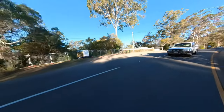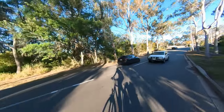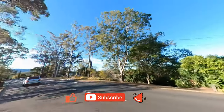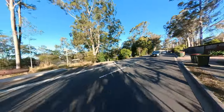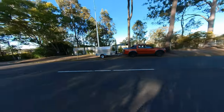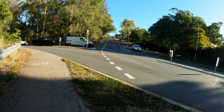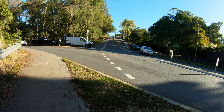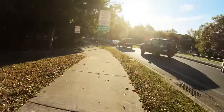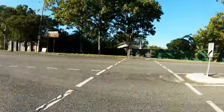If you liked this look into the demoralising world of local government consultation processes and the head-against-brick-wall nature of cycling advocacy, please consider hitting like, subscribing, and hitting the notification bell. The lack of commitment to build cycling infrastructure along the Principal Cycle Network Plan when roads are upgraded renders that plan utterly useless. And that has to change if Brisbane is going to free itself from being a car-dominant place where 80% of all trips are taken by car — and more than half of those trips are less than 5 km, which is easy cycling distance.